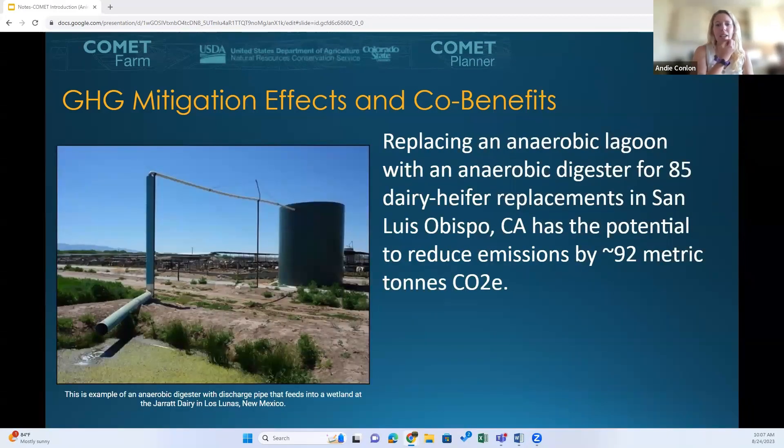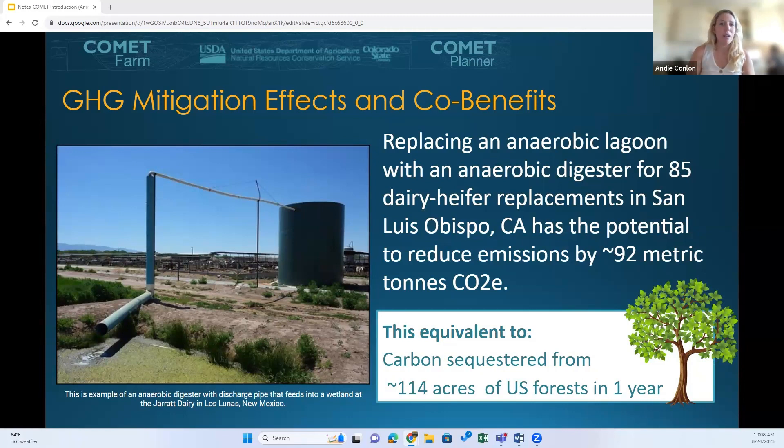However, we are focusing today on animal ag, and animal ag is not run using DASENT. So even though I'm going to be talking about DASENT throughout the presentation, just know that animal ag accounting runs using empirical models and not DASENT. In today's demo, we're going to be looking at switching from an anaerobic lagoon to an anaerobic digester in Comet Farm. The example on screen shows only dairy heifer replacements, but during our demo we have lactating cows and dairy dry cows as well. The change for 85 dairy heifer replacements has effects equivalent to carbon from around 114 acres of U.S. forests in one year.